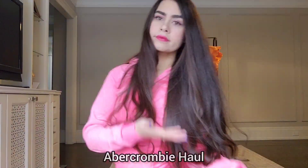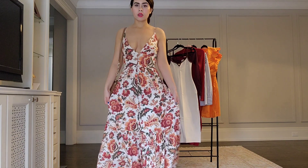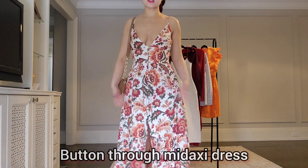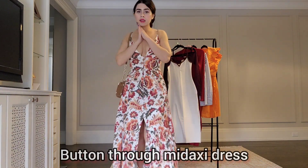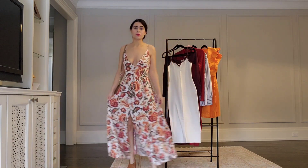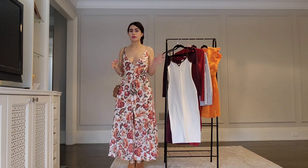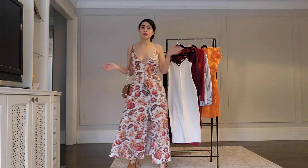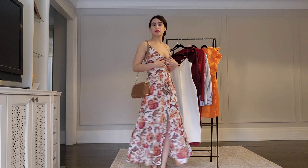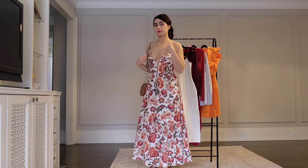Hey guys, welcome back to my channel! Today we have an Abercrombie haul. Here is the first dress that I ordered and it is amazing. I got it for only about $20 Canadian, and it fits really nice. For this price, this dress is just amazing.